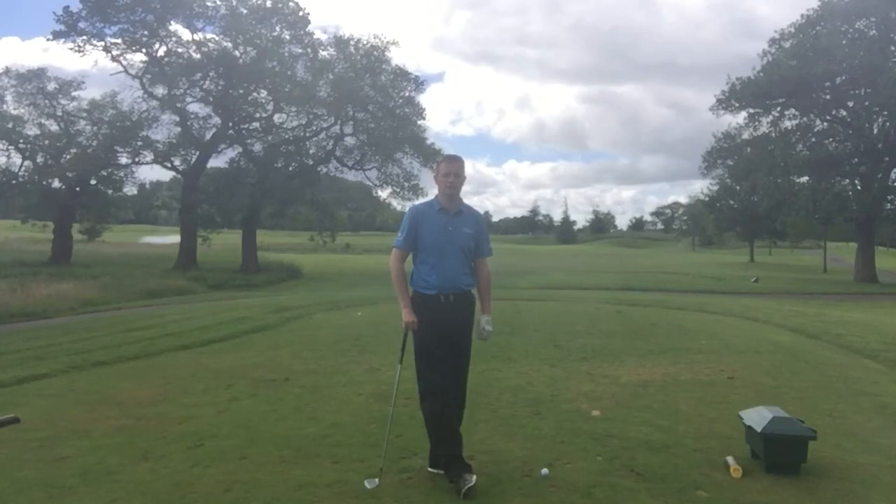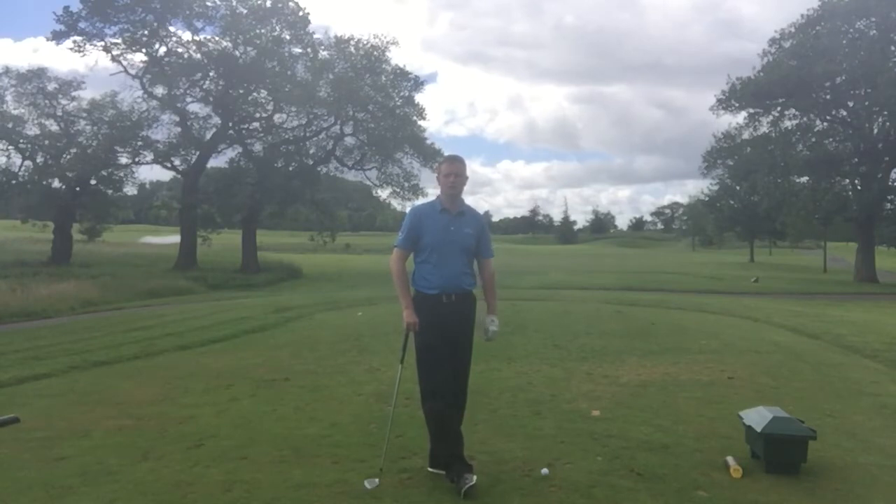What I'd be looking to do with my shot is to try and get beyond the flag, and therefore a little bit further away from some of the trouble, rather than actually trying to get it as close to the flag as I possibly can. For this shot, I've got a 9-iron.